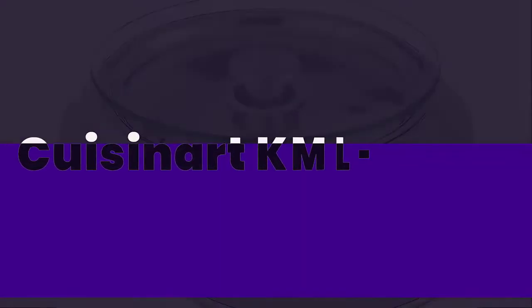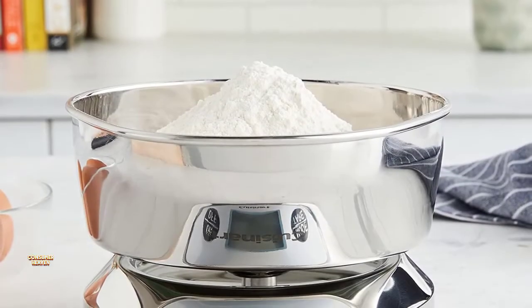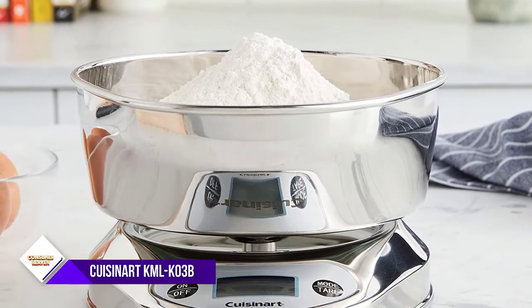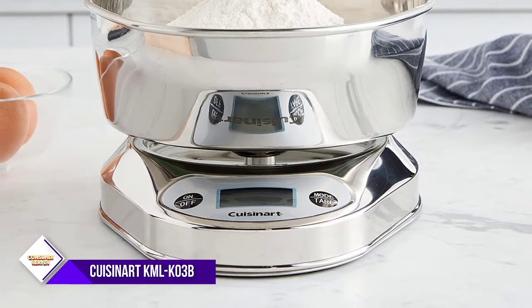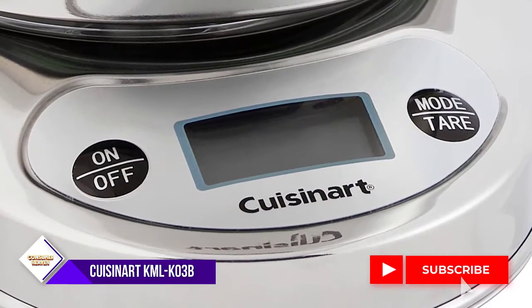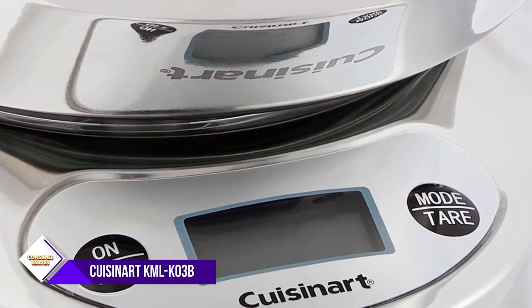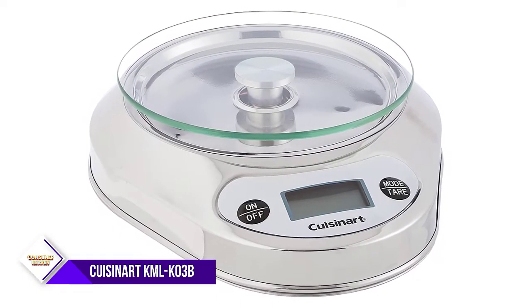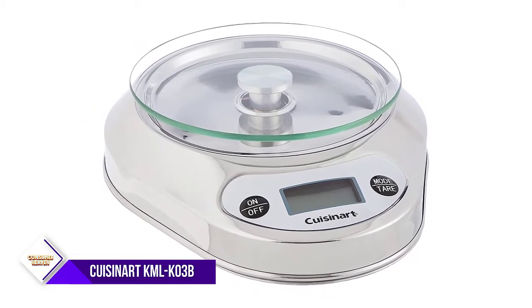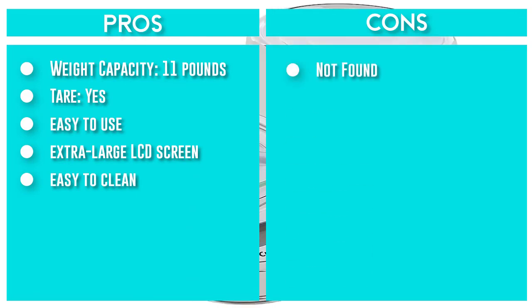Number 6: Cuisinart KML-KO3B Electronic Kitchen Scale. This Cuisinart scale is the best of both worlds — a tempered glass weighing platform with a gradient-marked, fitted stainless steel bowl. The bowl even inverts to fully disguise the base on the countertop and comes with its own batteries. The extra-large LCD screen can display weights in U.S. or metric mode, and switching from ounces to grams takes just a click. The tempered glass plate is easy to clean and can be removed when done.